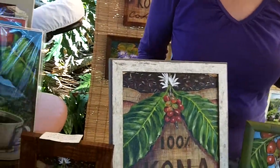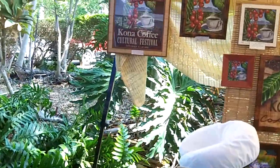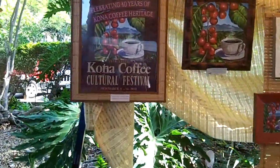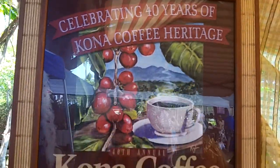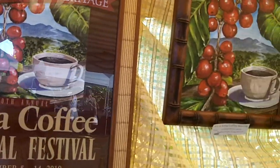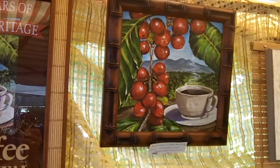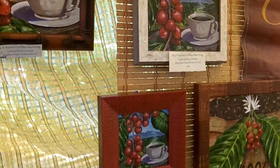I paint on site — I go to different areas and sit down and try to capture a little bit of the essence. Up here is the Kona Coffee. Our Kona Coffee Festival happens every year in November. My painting was chosen for the 2010 theme art, and they did their posters and their buttons. And I have several prints of different sizes in those prints.